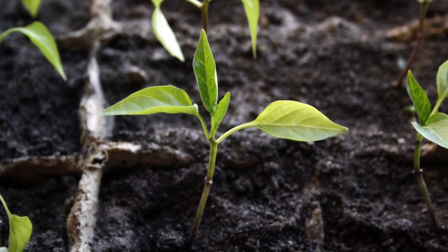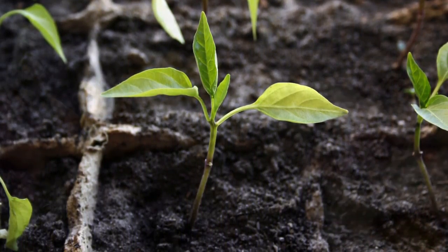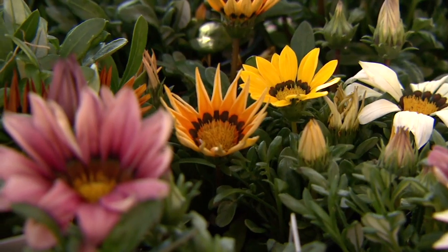Remember, pre-emergents work on all seeds. That means you cannot use them where you have just planted or are about to plant new seeds of any kind. That includes flower seeds, lawn seeds, or vegetable seeds. You must wait until your desirable seeds have germinated and are growing above ground before applying any pre-emergent herbicide.